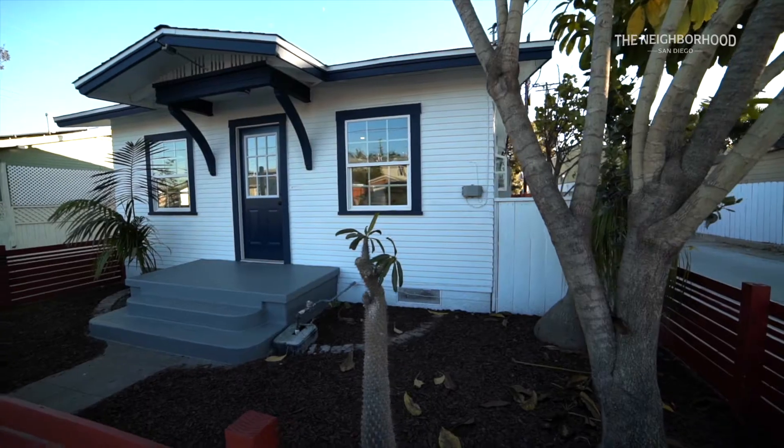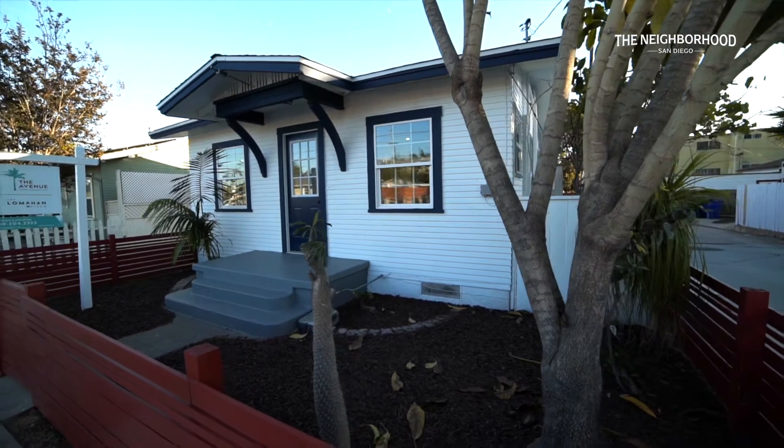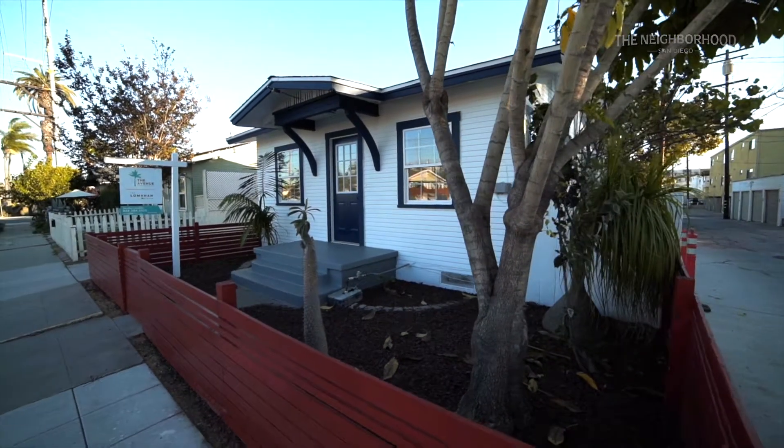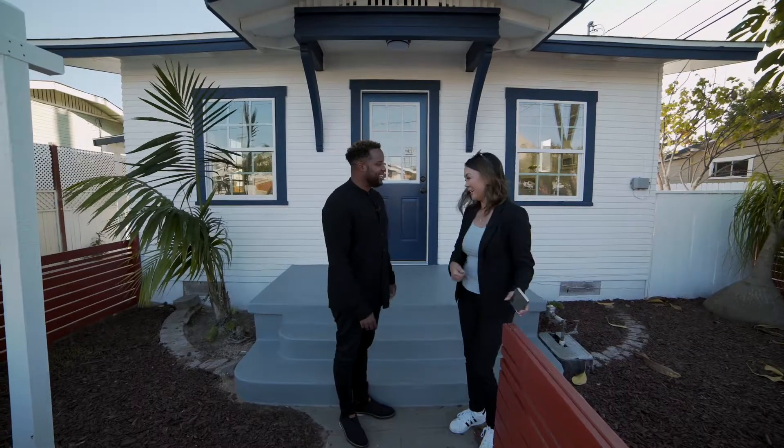There are lots of options because of the zoning. And there's something really cool in the back — we're not going to go in today. There's an interesting shed back there. You'll have to call to see what's inside!